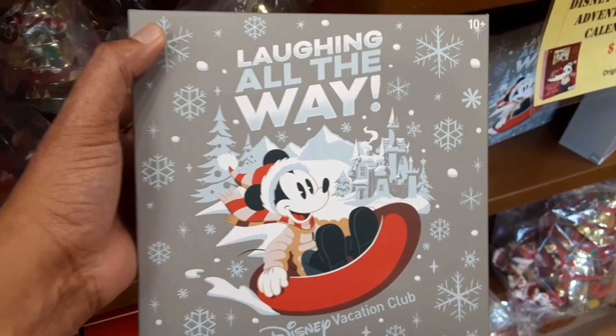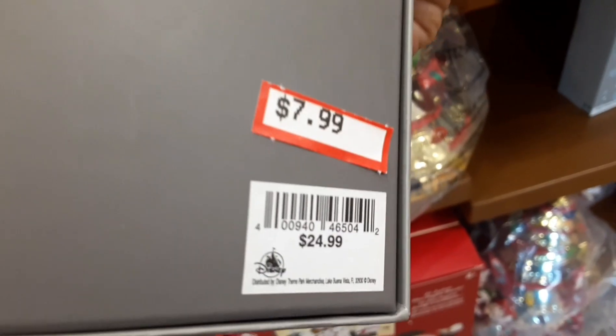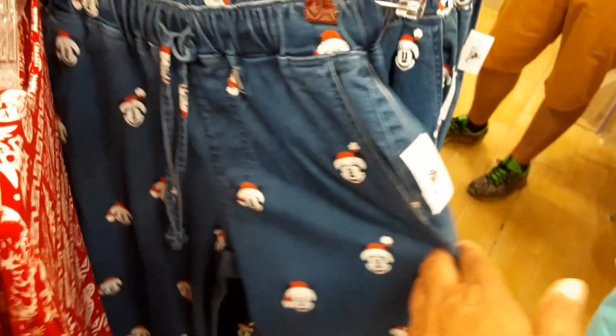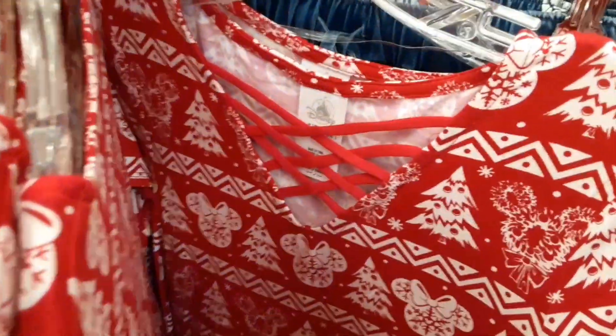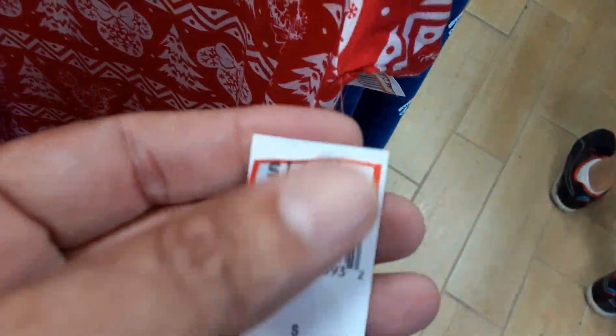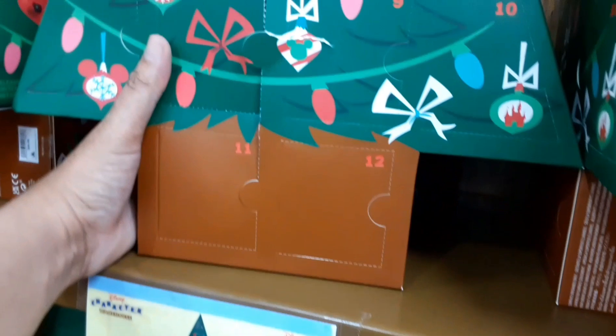A thousand-piece puzzle, 'Laughing All the Way,' for a good price of $7.99. These sweet Christmas Mickey denim pants are $19.99. A Mickey shirt — really just a mouse ears Christmas shirt — for $12.99. And they have the Wishables advent calendar for $49.99, regularly $99.99.